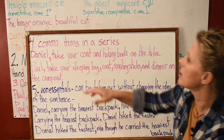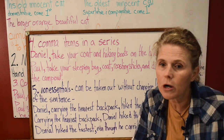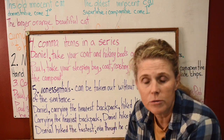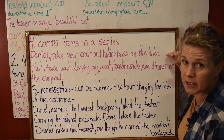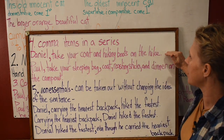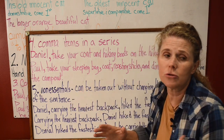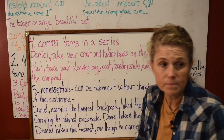Number four: comma items in a series. They can be one word, verb phrases, or compound subjects and compound verbs — but you need to put those commas in if you have an item in a series. Here's an example of when you don't use the comma: 'Daniel, take your coat and hiking boots on the hike.' There are only two items here — you do not use the comma with two. If you have three or more, you use the comma.